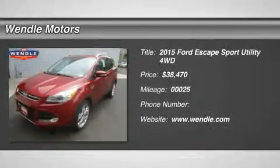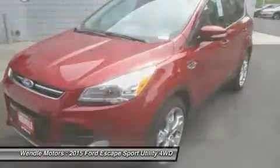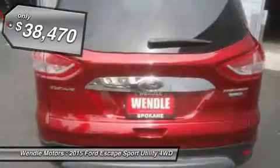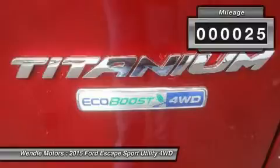Priced to sell — $2,500 below MSRP. This 2015 Ford Escape Titanium is Ruby Red Metallic Tinted Clear Coat with a black interior.